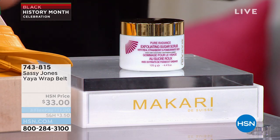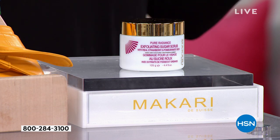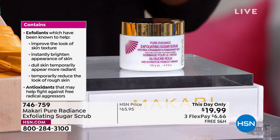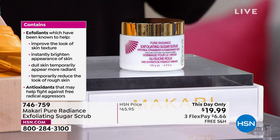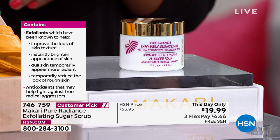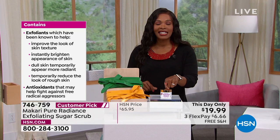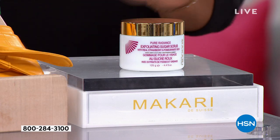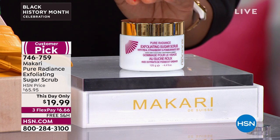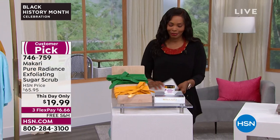At the end of the hour we've got an exfoliating scrub by a brand called Macari — a luxury skincare brand. It's a gentle exfoliating scrub, gentle because the exfoliating power comes from ingredients like strawberries and pomegranates, which are known to help improve skin texture and brighten the appearance of skin. Normally almost $66 at HSN, today only it's $19.99 with free shipping — and all beauty is on free shipping today, the last day of that offer.